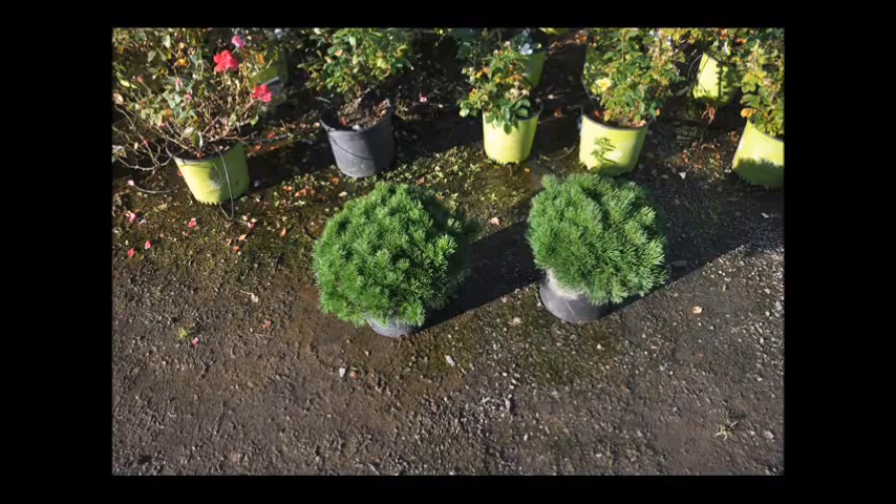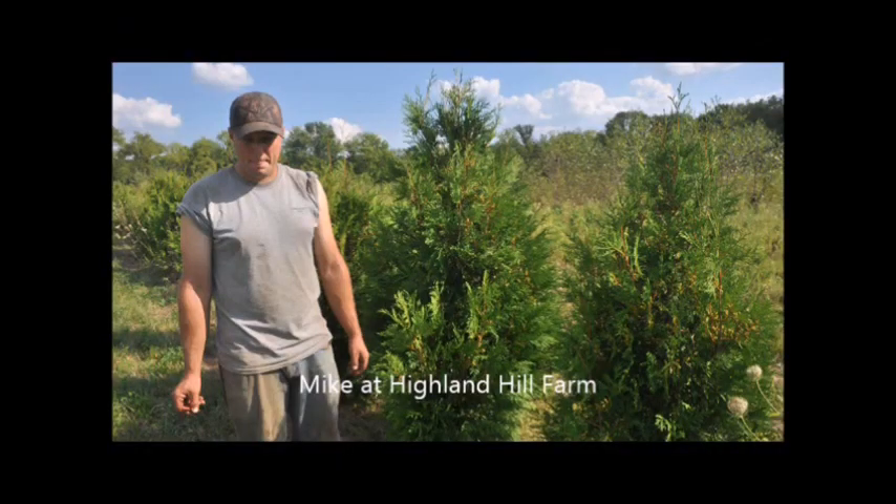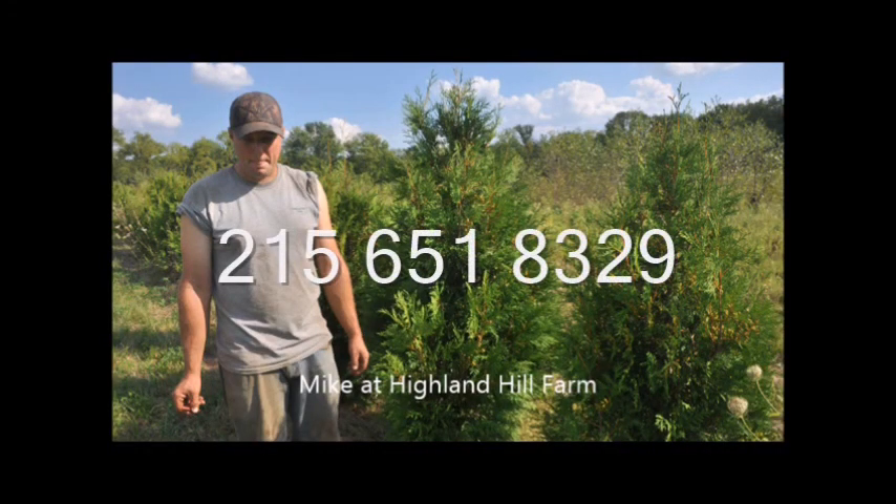We have locations we ship from in Fountainville, PA, Lenore, North Carolina, and McMinnville, Tennessee. Give us a call at 215-651-8329 for your tree needs.